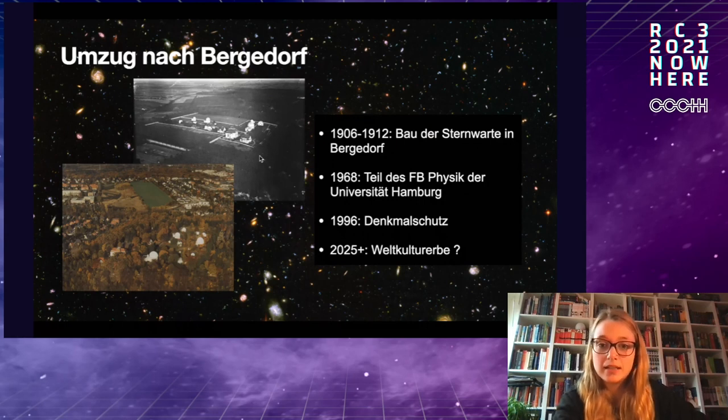It was a national institute for a long time, and in 1968 it was integrated into the University of Hamburg. Since 1996, the observatory has been under protection. There's also an effort to make it a UNESCO World Cultural Heritage site, though it hasn't been confirmed yet, and it would be very nice if that worked out.